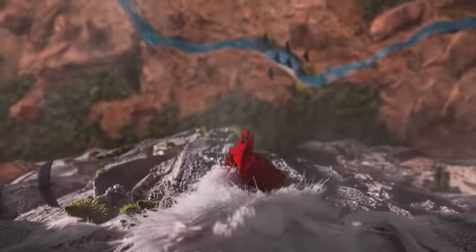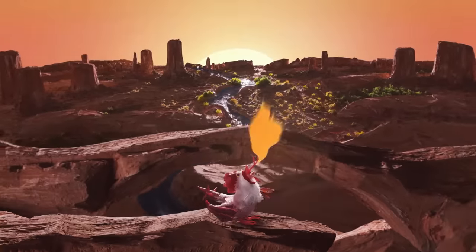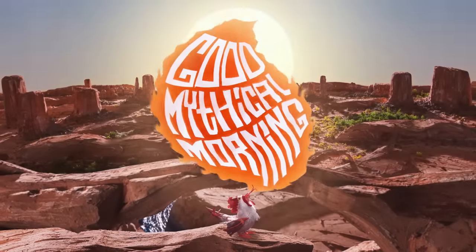Today, we master the art of the contour. Let's talk about that. Good Mythical Morning! Mythical Beasts, welcome to another season — Season 10 of Good Mythical Morning! We are so glad to be back, and we're so glad that you are here with us, making us a part of your daily routine.